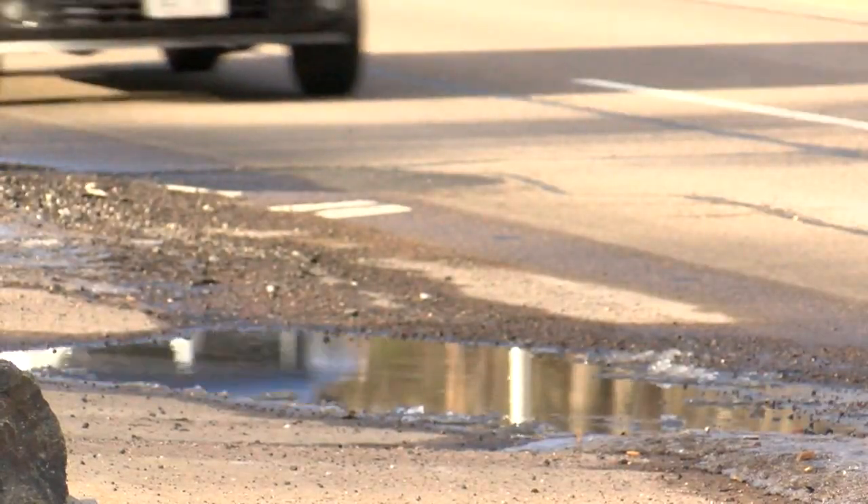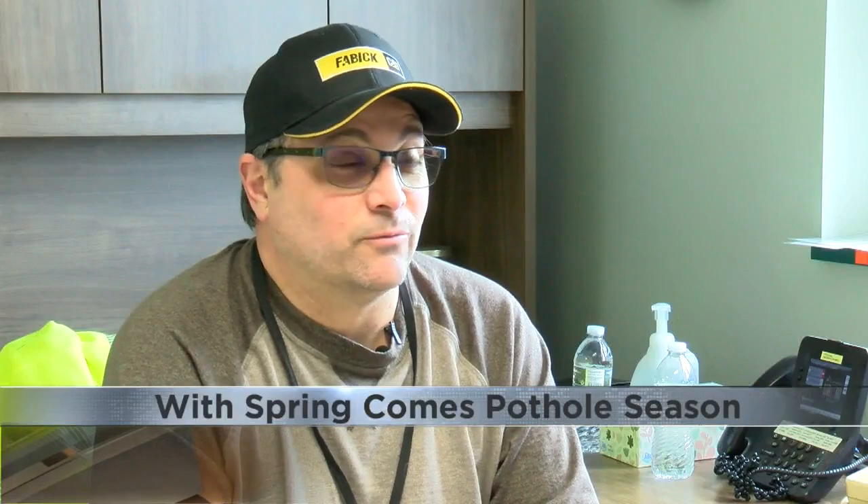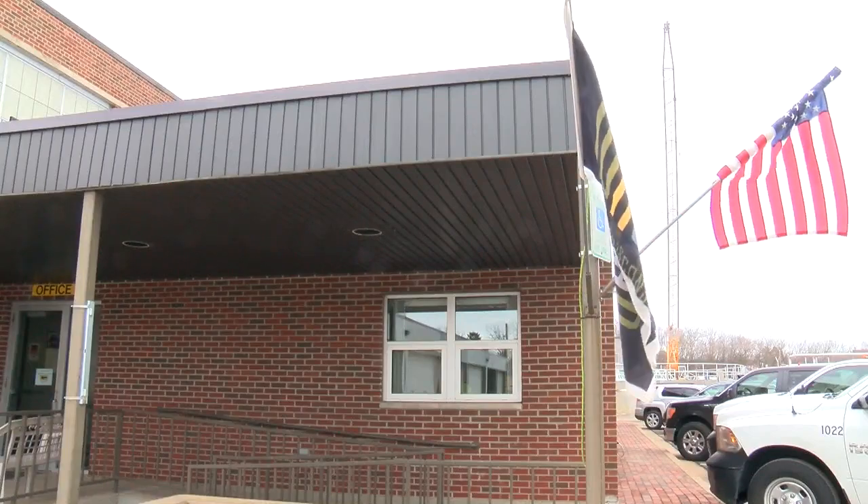Literal bumps in the road — better known as potholes. Sadly, there's no cure-all when it comes to temporary patching a pothole. They may not require much to take shape, but they take a while to fix up.